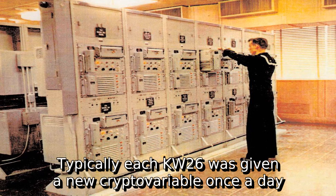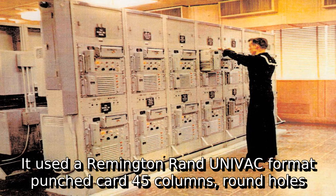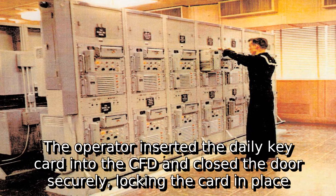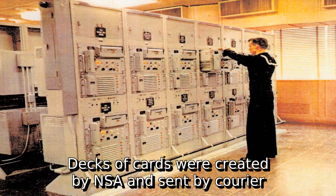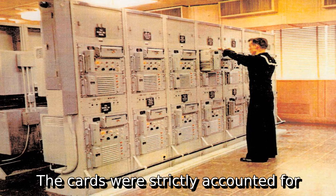Typically, each KW-26 was given a new crypto variable once a day. NSA designed a common fill device (CFD) for loading the crypto variable. It used a Remington Rand Univac format punched card — 45 columns, round holes. The operator inserted the daily key card into the CFD and closed the door securely, locking the card in place. Decks of cards were created by NSA and sent by courier.